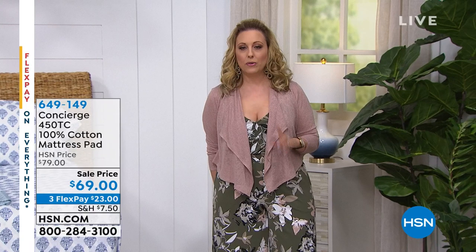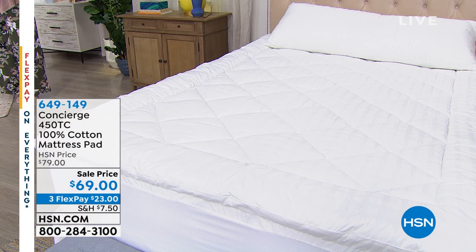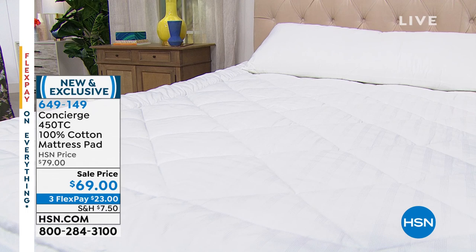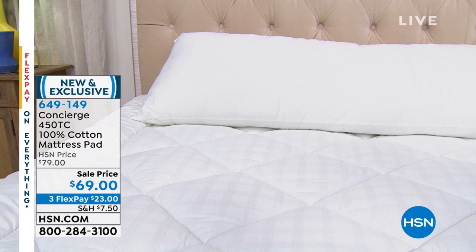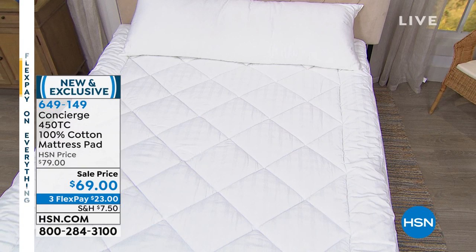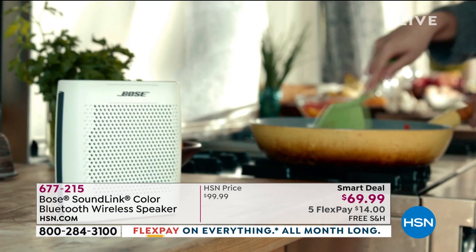Welcome to the at-home show. I'm starting out with some amazing values from Concierge Collection, and also in the hour I have an amazing value from Bose — we love our Bose speakers, I have the lowest price anywhere. But first, I want to give you a peek at the mattress pad we have coming up. We have a sale price of $69 — a 100% cotton mattress pad. And at the end of the hour we have a steal of a deal on a Bose speaker.